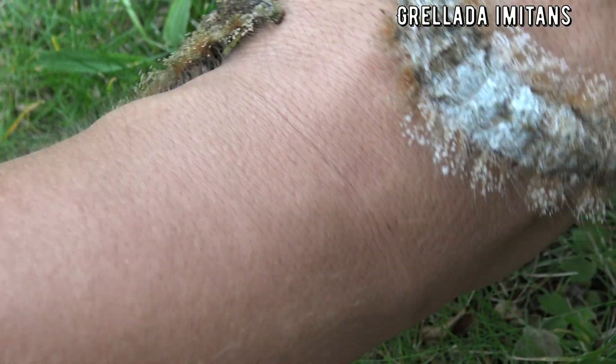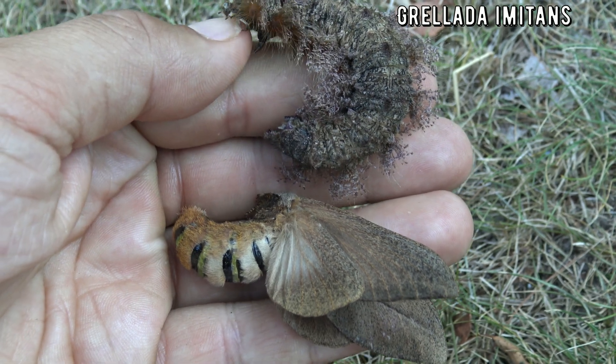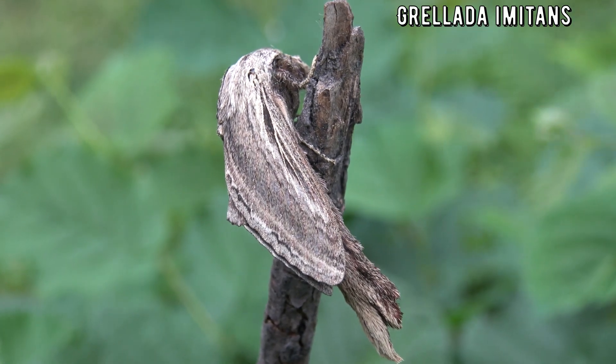But when they grow up, they turn into moths — this is the African Leopard Moth, known as Gelada imitans. Their camouflage is very unique; they remind me of a dead leaf or a stick. In the vegetation, there is no doubt that they are hard to spot.